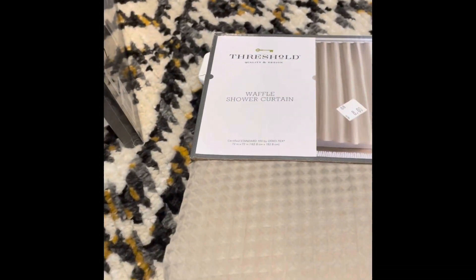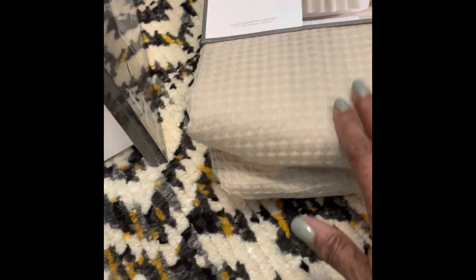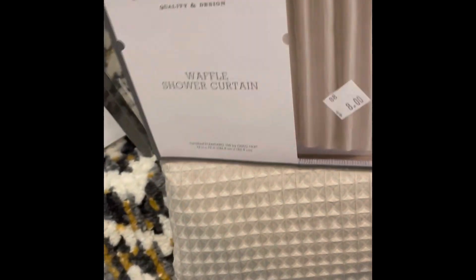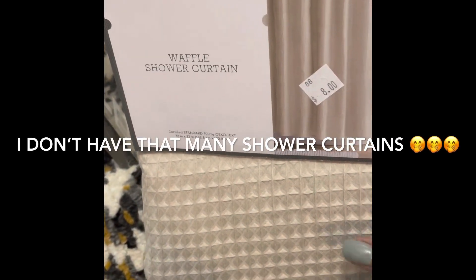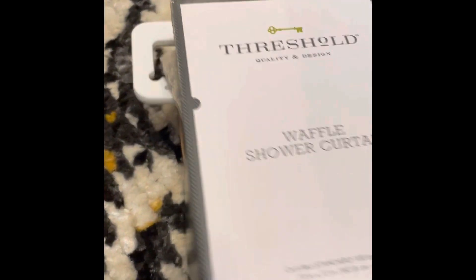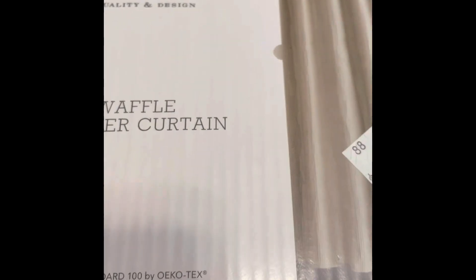I have a fetish for shower curtains — I bet I have every color shower curtain known to man. But I wanted a more neutral color. I had seen this one a while back at Frankie D. It's the Threshold Waffle shower curtain. I believe this shower curtain is like $25 at Target, but don't quote me. I got it for $8 at Frankie D, still in the packaging.